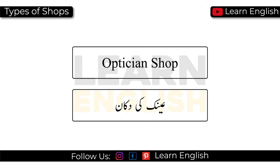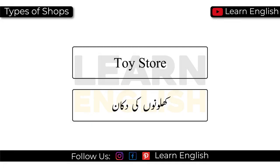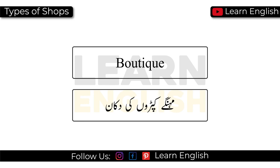Optician shop. Tailor's shop. Tobacconist's shop. Toy store. Crockery store. Laundry shop. Boutique.